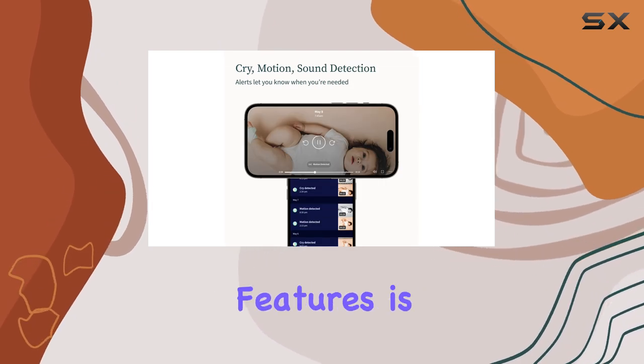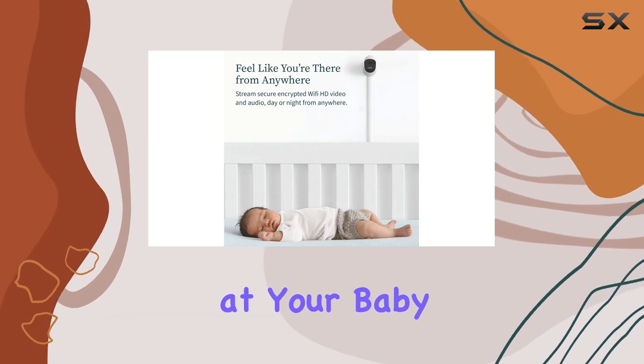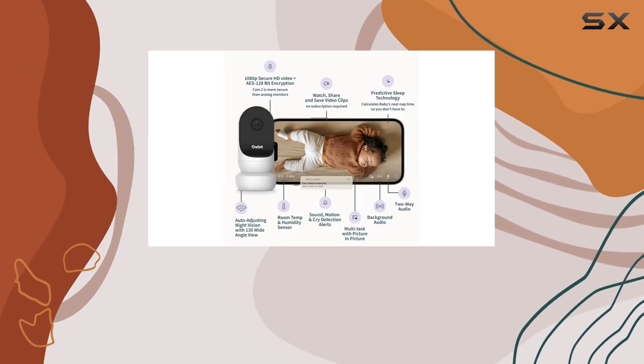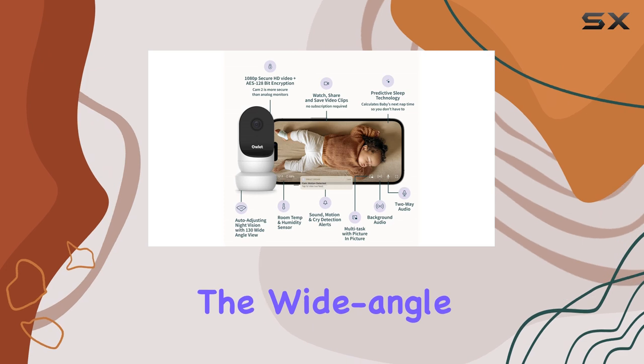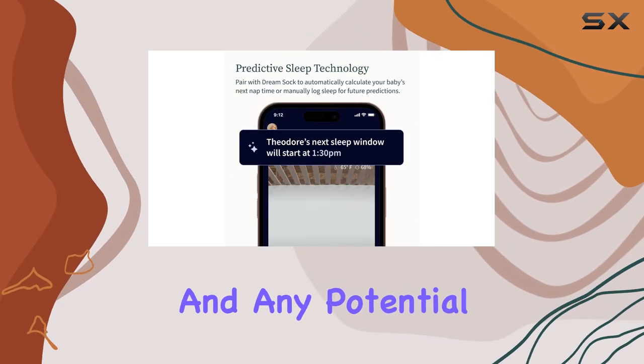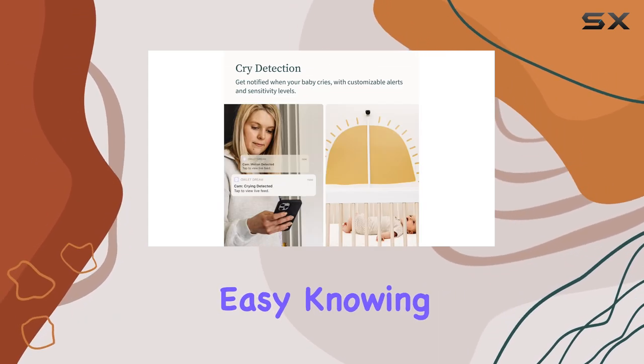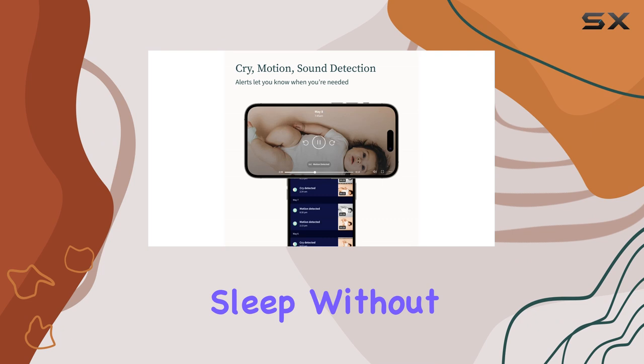One of the standout features is the 4x zoom, which enables you to get a closer look at your baby, ensuring you don't miss any important details. The wide-angle view captures the entire room, so you can see your baby's surroundings and any potential hazards. And with night vision, you can rest easy knowing you can monitor your baby's sleep without disturbing them.